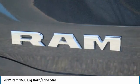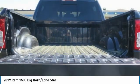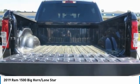Bed lights, mirror memory, headlights auto off. Wouldn't you look great in this vehicle? Stop in today and see for yourself.